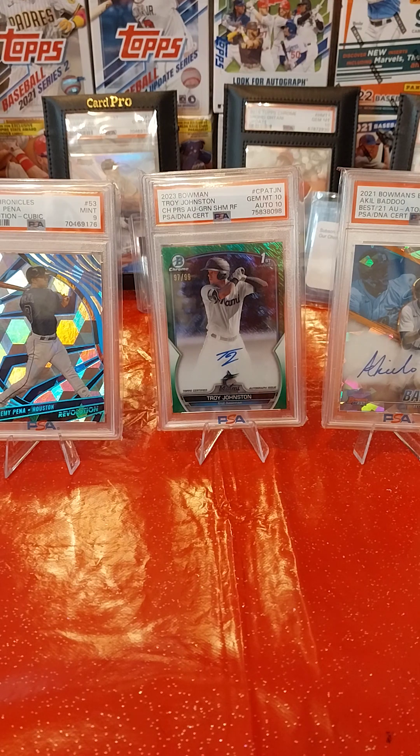Hi guys, welcome back to a brand new episode of Bootsy Sports Card Collecting. Today I'm going to have another PSA show-off reveal — not of the cards that I received, but cards I'm going to ship out, or actually take to work. I'll show you those in a second, but I do want to show you the three cards in the background.